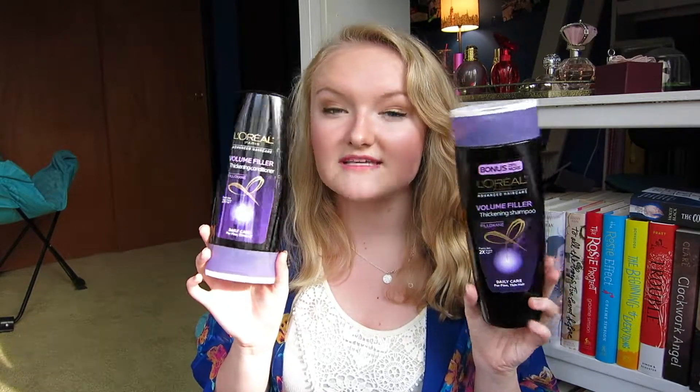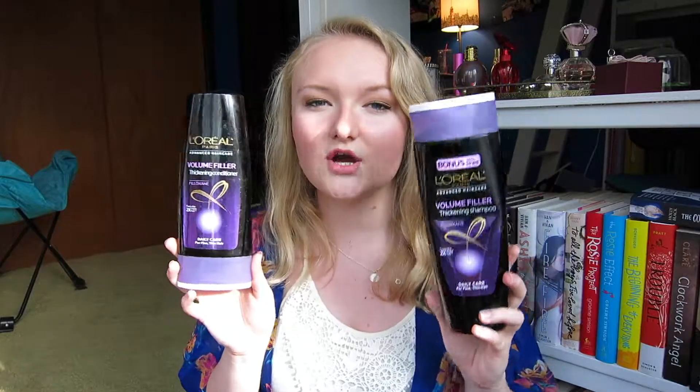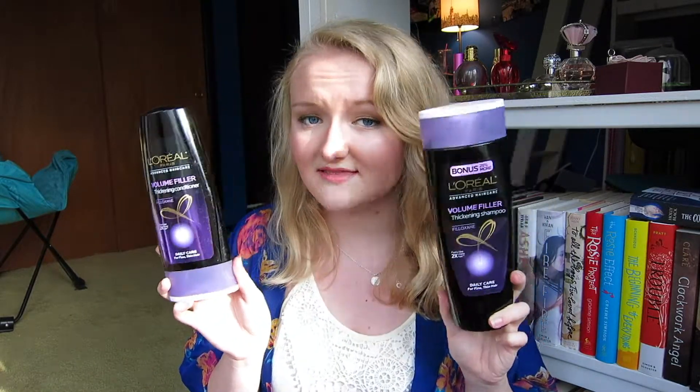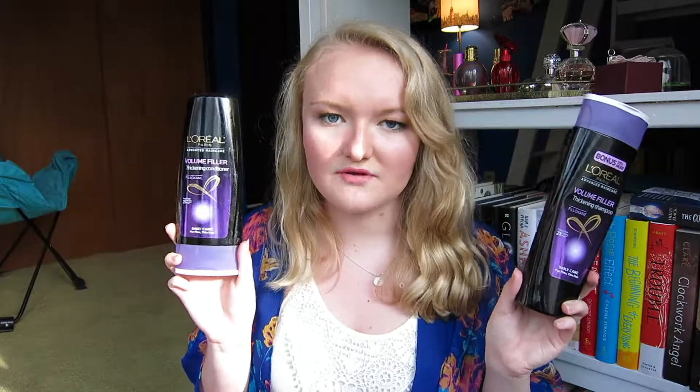Next up, we have the L'Oréal Paris Volume Filler Thickening Shampoo and Conditioner. I really liked these. I definitely would repurchase them, probably not in the near future, but at some point. I definitely didn't hate these, so I'd repurchase.